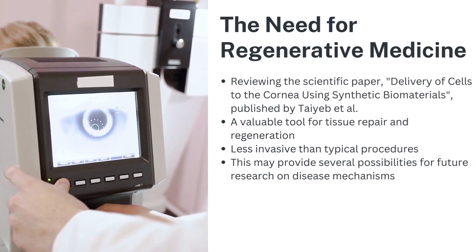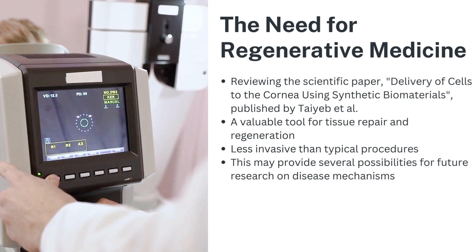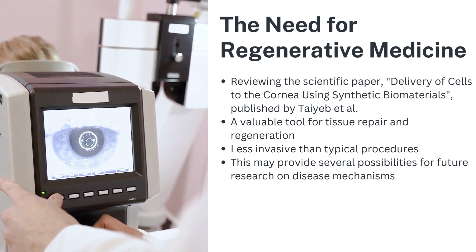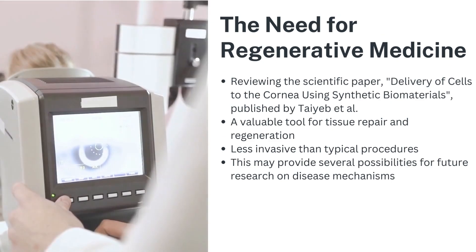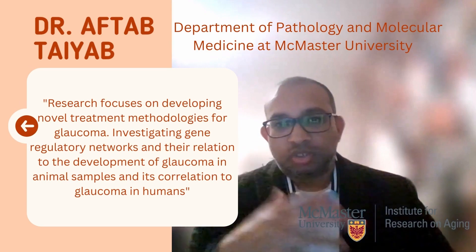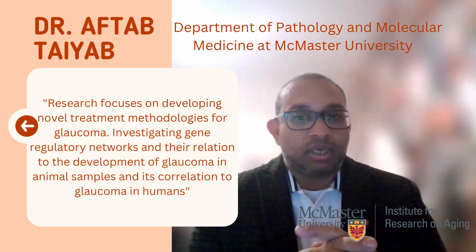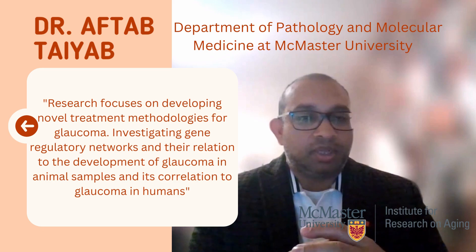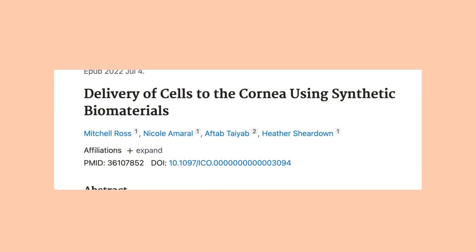There is a huge need for regenerative medicine. The scientific paper 'Delivery of Cells to the Cornea Using Synthetic Biomaterials' will be discussed within the next few minutes. Regenerative medicine is a valuable tool for tissue repair and regeneration, and it is typically less invasive than most procedures. This may provide several possibilities for future research on disease mechanisms as well. Here is Dr. Aftab Tayyab providing his expertise regarding the matter. Dr. Aftab Tayyab is in the Department of Pathology and Molecular Medicine at McMaster University, and his research focuses on developing novel treatment methodologies for glaucoma, investigating gene regulatory networks and their relation to the development of glaucoma in animal samples and its correlation to glaucoma in humans.